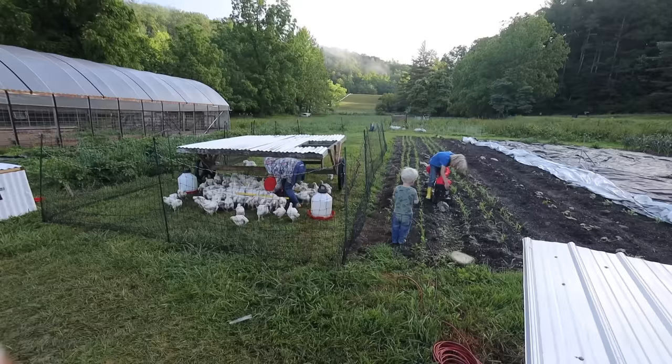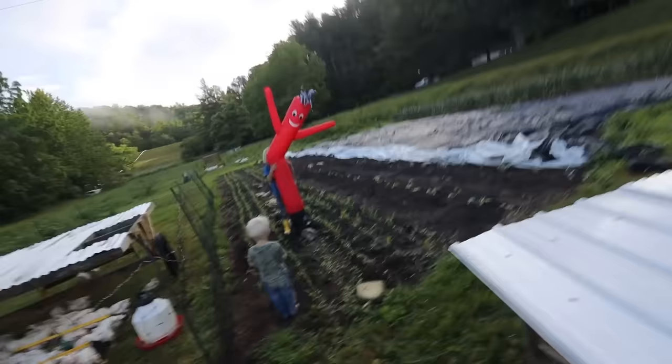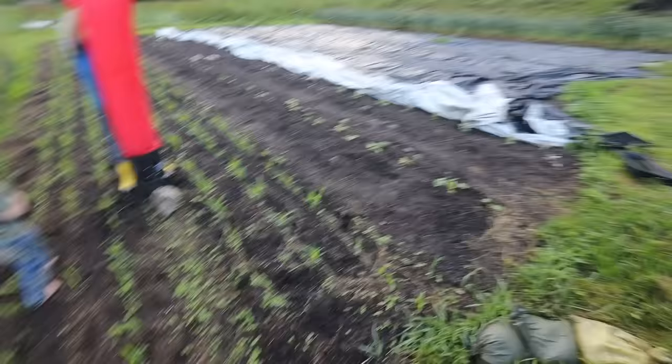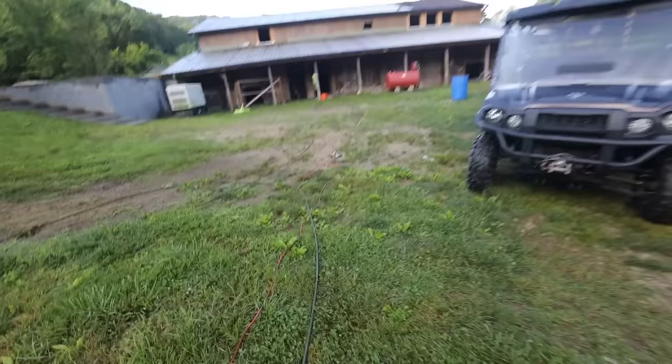Tube man is like the new scarecrow — scares crows, hawks, and owls away. We haven't even plugged it in yet. The boys have planted some corn and some squash this year.